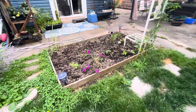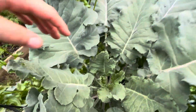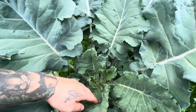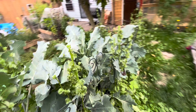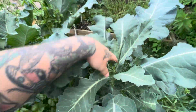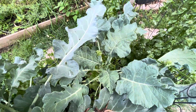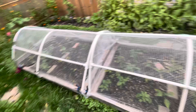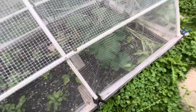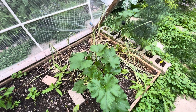I don't think I'm going to get anything out of this cauliflower, but I guess we're going to have to wait and see. The onions in here are doing good though. The garlic in this bed has to come out — I have to do that maybe tomorrow, sometime this week.